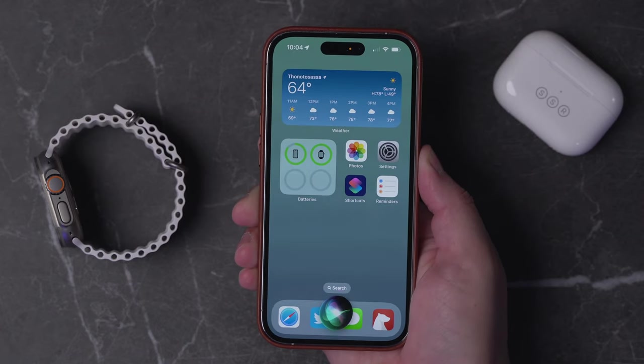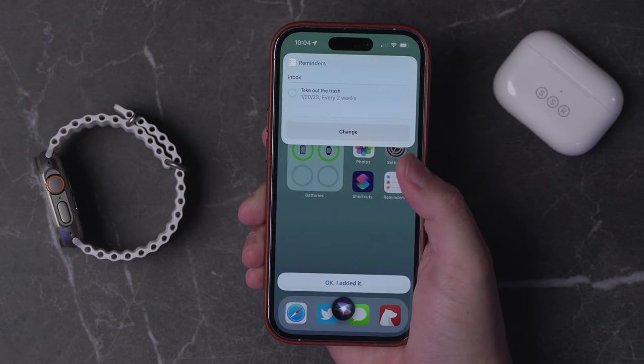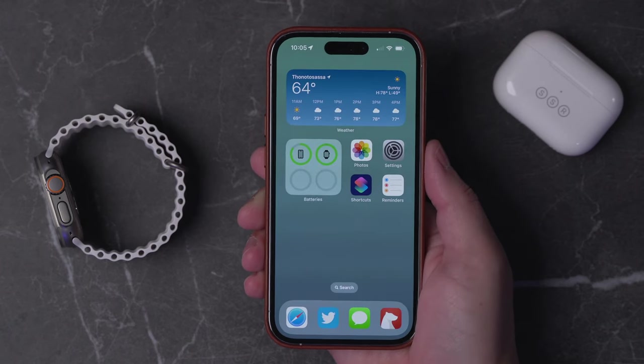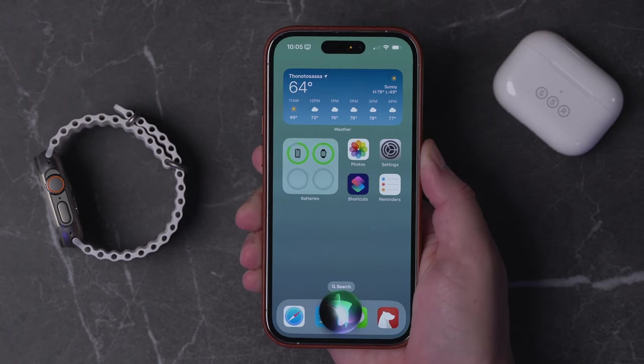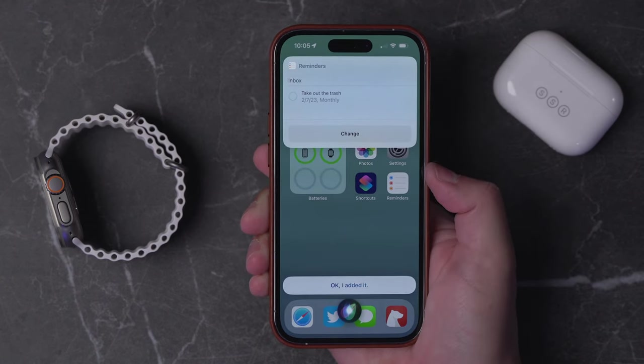You can even do things like, remind me every other Friday to take out the trash, and you can see it already set it for every two weeks. Or, remind me on the first Tuesday of every month to take out the trash, and you'll see it's monthly and it'll do it on the first Tuesday. Asking Siri to set those special repeating reminders is way faster than trying to mess with the menu on your iPhone.